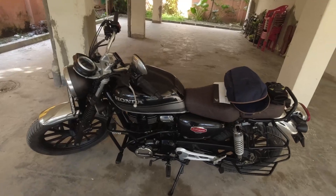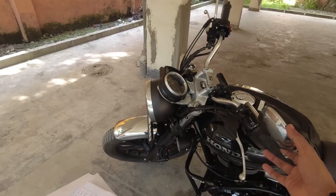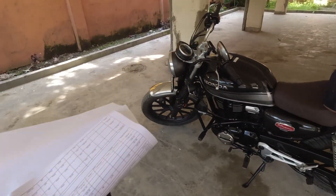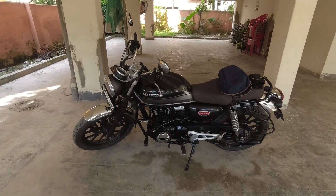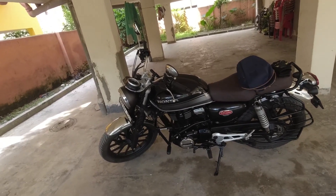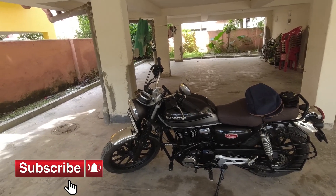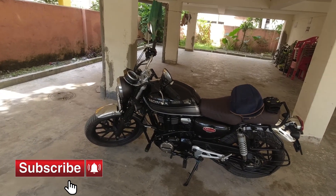I did not expect to spend that much, but unfortunately because of the brake pad replacement, the mirror replacement, and the seat cover purchase, the bill came close to 4,047 rupees. If you liked this video and found it informative, please hit the like button and share it with your friends and colleagues. Also consider subscribing to my channel — that will definitely motivate me to create more content, visit more places, and make more informative videos. Thank you for watching. Take care and goodbye.